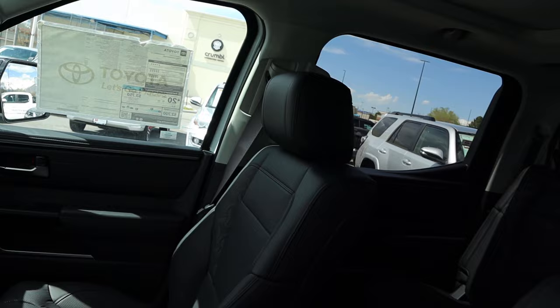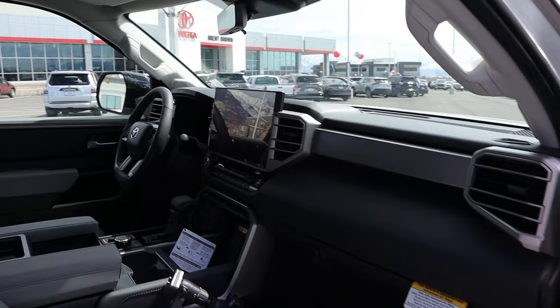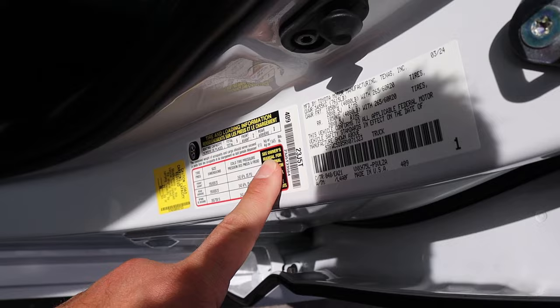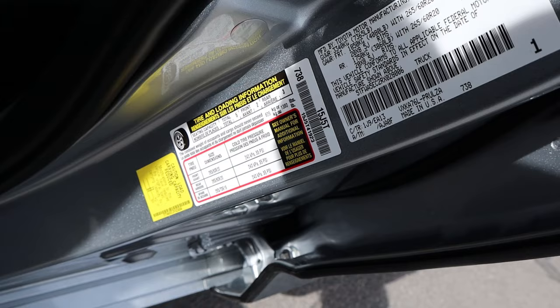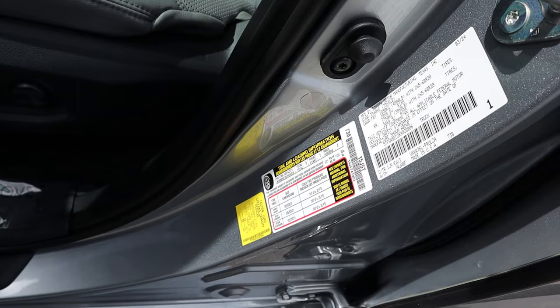Looking at the I-Force Max interior versus the I-Force truck interior — the seat coloration is different, but the options and interior are otherwise the same. Now let's talk payload. The payload with the I-Force Max is 1,345 pounds, and with the standard I-Force it's 1,380 pounds. So you get a little more payload with the I-Force, but it's almost a negligible difference.